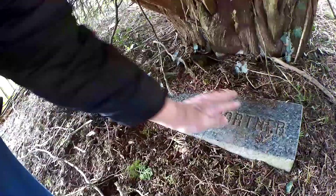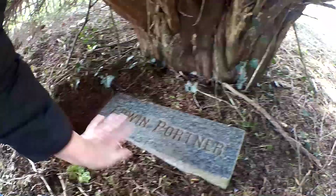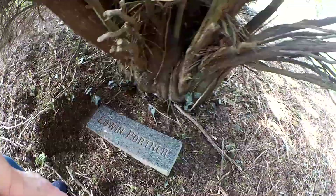There's one kind of covered over here. Let's clean it off. This is Edwin Portner. Come on, let's go see what else we can find.